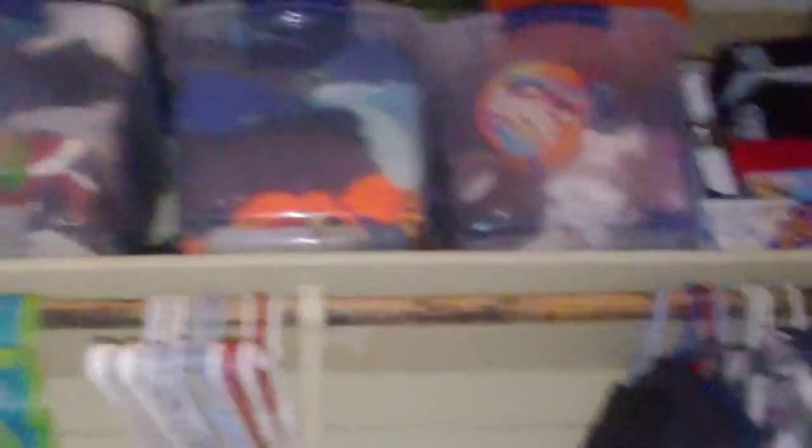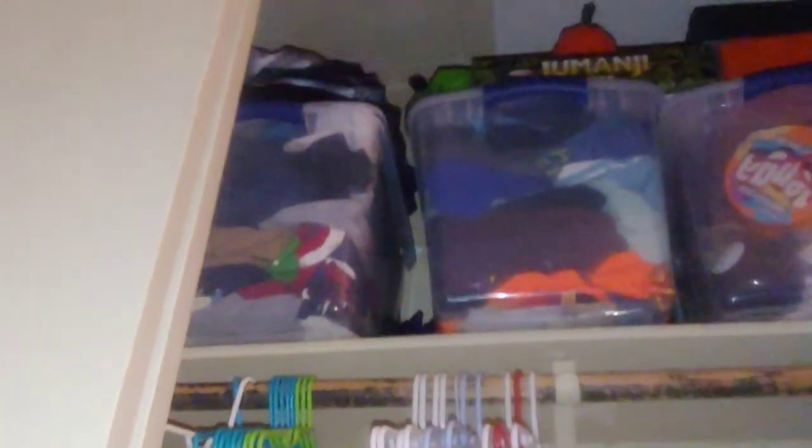Now we're in the boys' closet. Up top I put all the board games — whenever the kids want to play, I have them clean up their rooms first so we don't lose any pieces, then I'll pull one down. There's also a bin with loose games like Jenga that don't have a box. These two bins are full of summer clothes for both boys — eventually I'll hang them, but for now they're in the bins until I get more hangers.